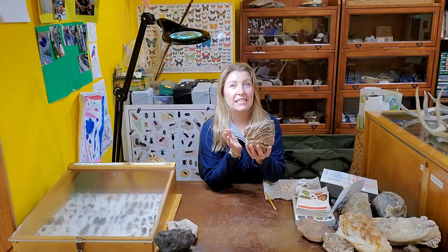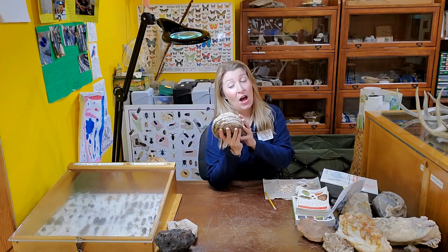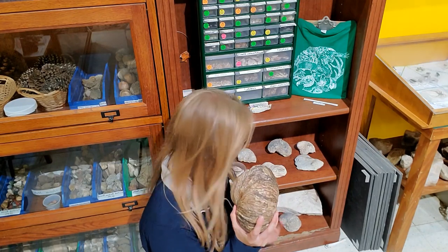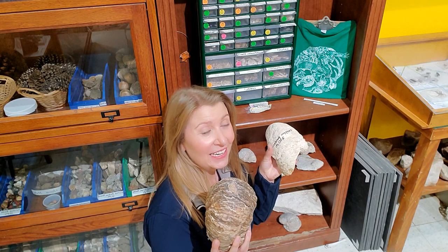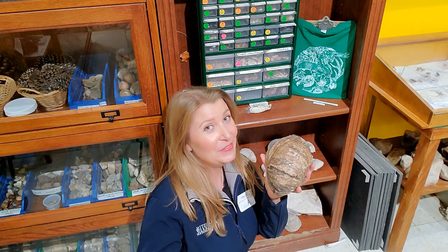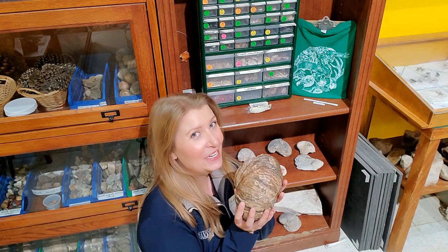This is called graptia, or a devil's thumbnail. This is a fossil from an extinct oyster. If I brought this graptia into trade, I could get at least 270 points. I might use those points to get some other cool things that are behind me, or maybe some of the jewelry that my friend Mary makes out of natural items like snake vertebrae and beetle wings.